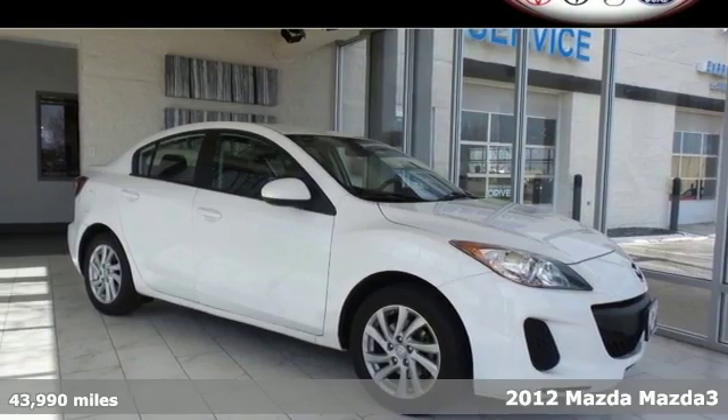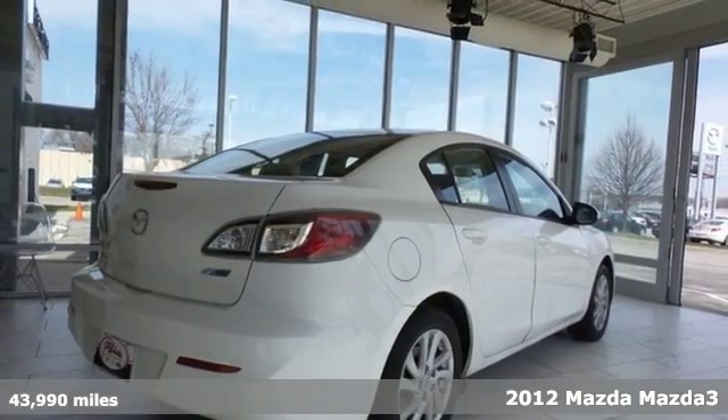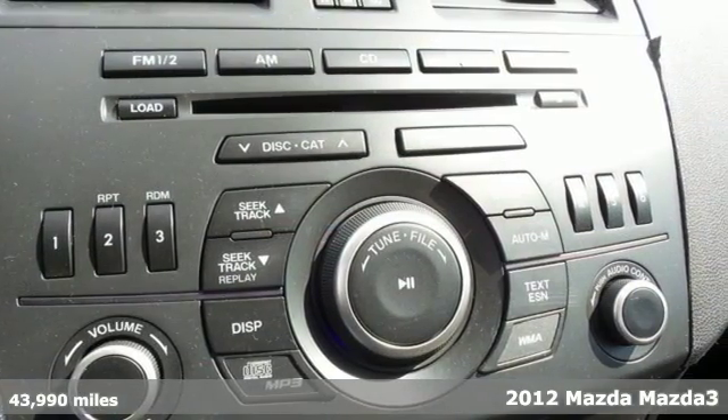It's a 2012 Mazda 3. Affordability makes this Mazda a top contender. However, its amenities and sporty looks make it a winner in its field.